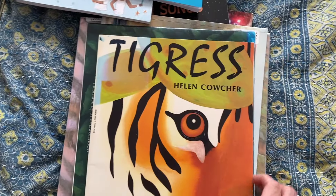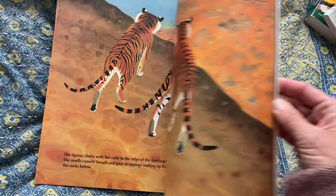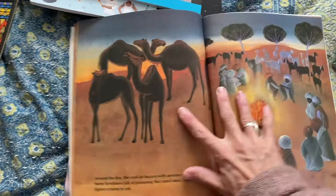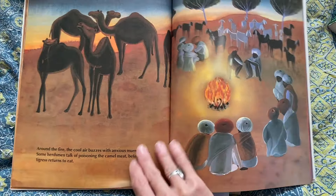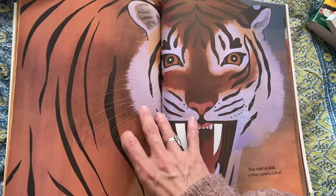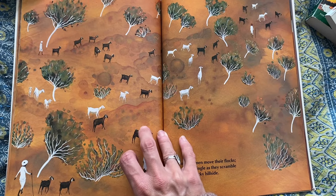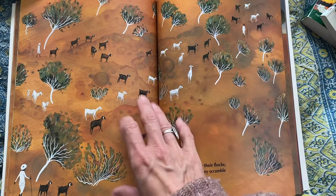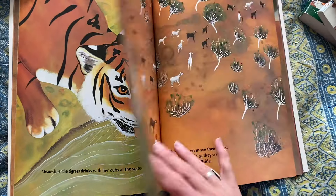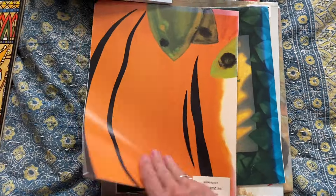Some of these coming up are just animals. Tigress — it's not so much a scientific book, but it talks about tigers and their environment. It's a sweet story about how the people, when the tigers came into their area to hunt, didn't want to kill the tigers, so they came up with a plan to kind of get rid of the tigers but keep them safe at the same time.